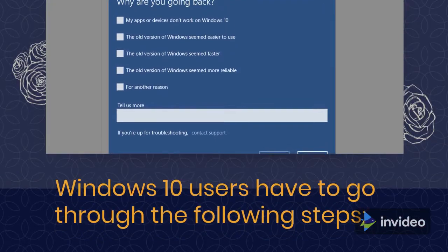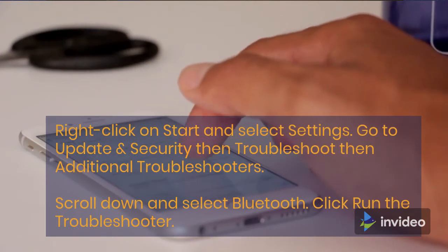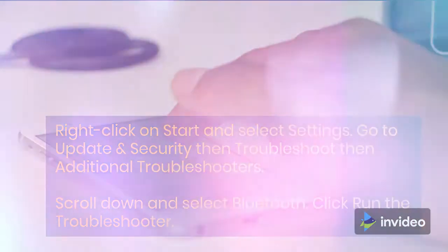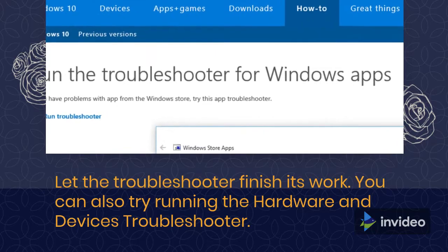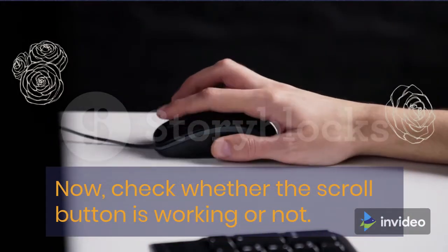Windows 10 users should follow these steps: Right-click on Start and select Settings. Go to Update and Security, then Troubleshoot, then Additional Troubleshooters. Scroll down and select Bluetooth, then click Run the Troubleshooter. Let the Troubleshooter finish its work. You can also try running the Hardware and Devices Troubleshooter. Then check whether the scroll button is working or not.